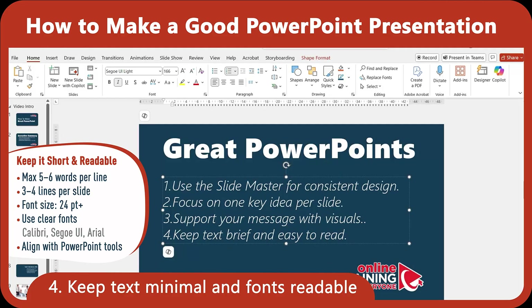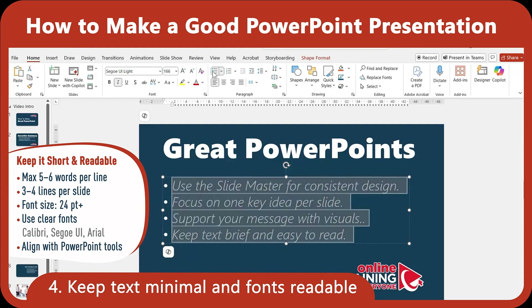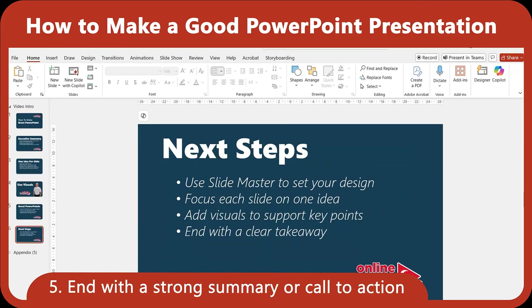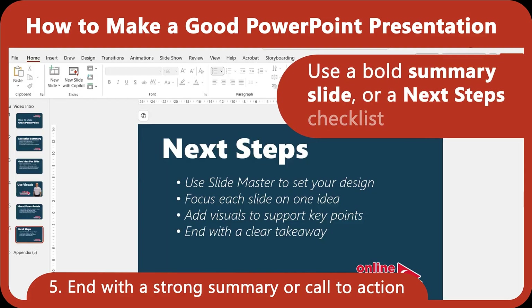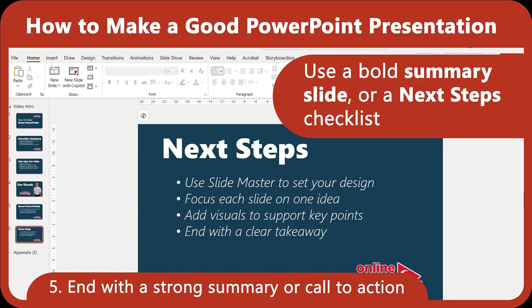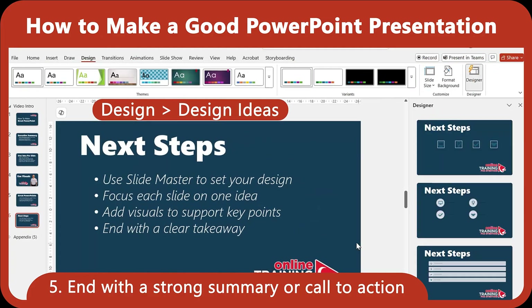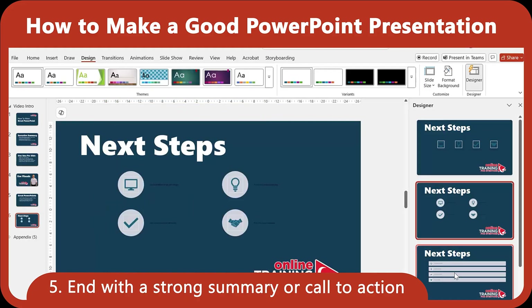PowerPoint gives you font presets, alignment tools, and access to easy-to-read fonts like Calibri, Segoe UI, or Arial. Every good presentation ends with a clear call to action or summary. What do you want your audience to remember or do next? Use a bold summary slide and next step checklist. You can even use Design Ideas, a PowerPoint 365 feature, to automatically generate clean layout suggestions for your final slide.